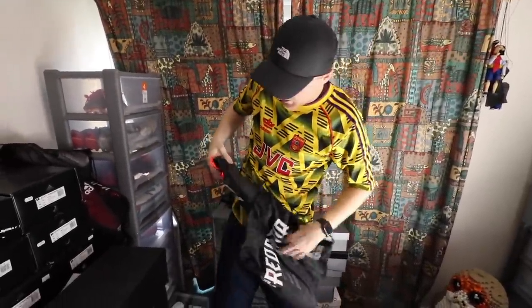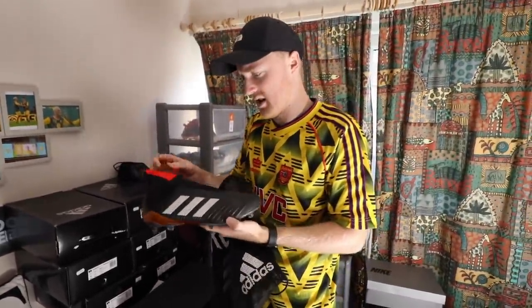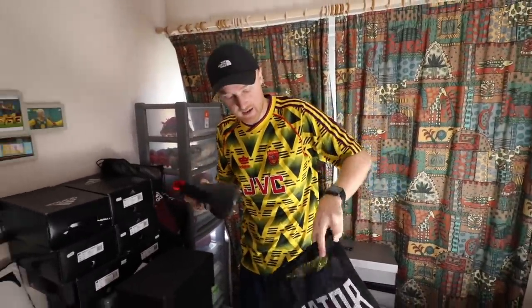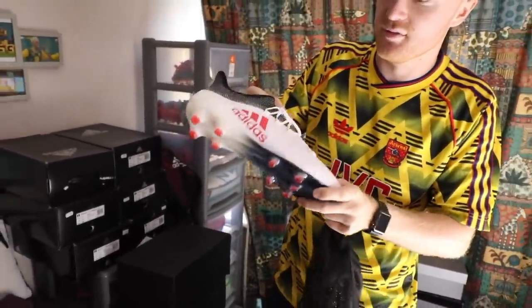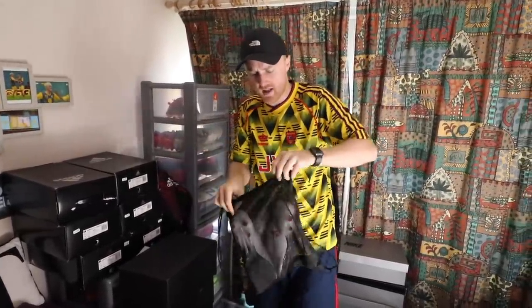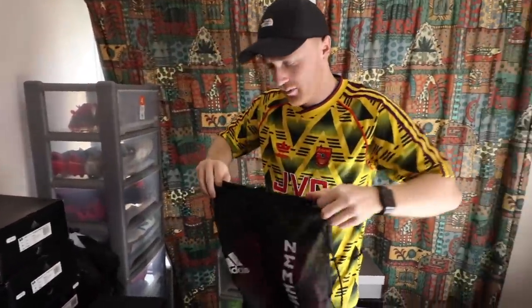We have the Predators — I think these are the original Predators they remade, which is quite nice to have. These ones are really nice. And we've got the Pure Controls — but these are the laced version. I believe I have the other version of these as well somewhere.